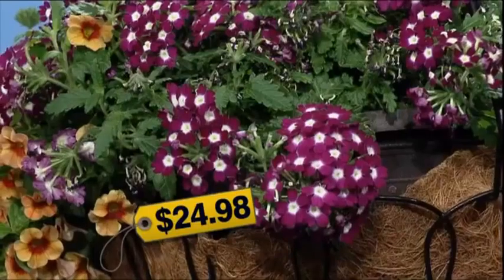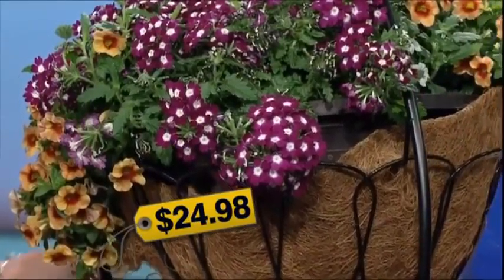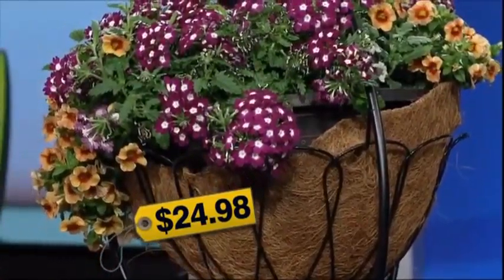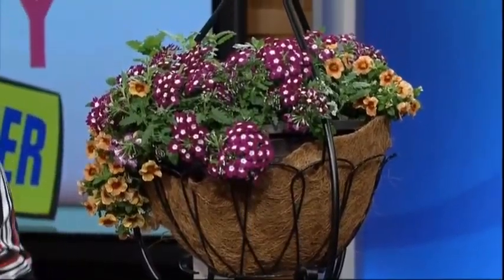You could always do jewelry — that's something that lasts forever — but there's a really neat idea for something that will last at least for the year and you can use it over and over again. At Walmart you can find a patio planter with an annual in it for $24.98. It comes with a built-in water tray and a smart liner, and you have to water it 50% less. It's beautiful and you can use this planter over and over again.